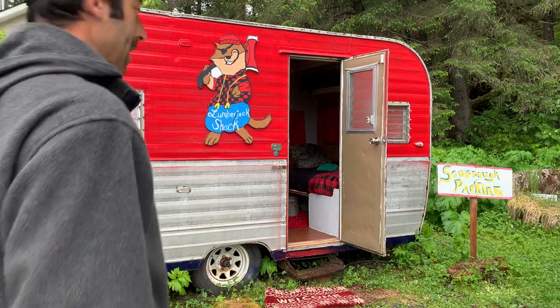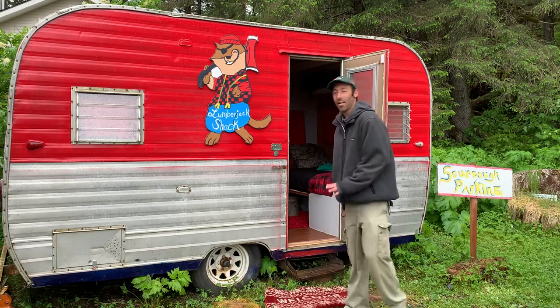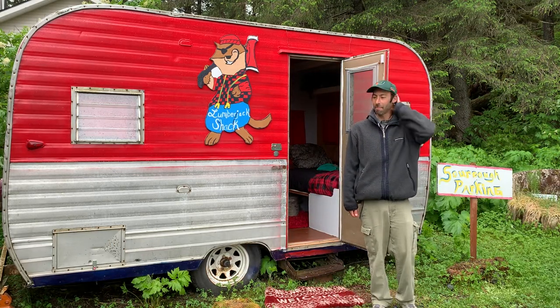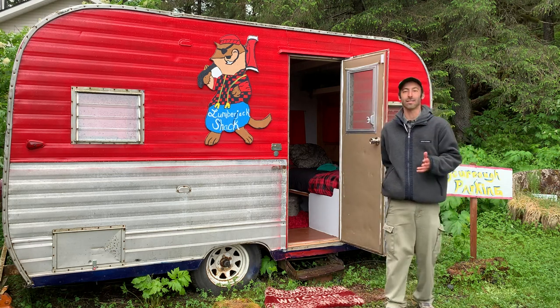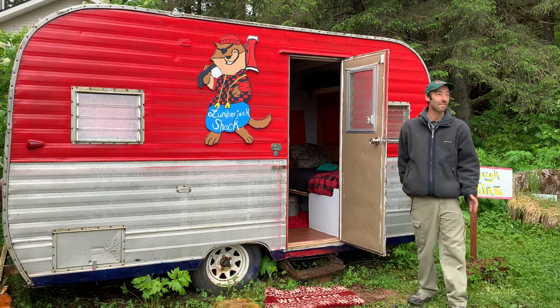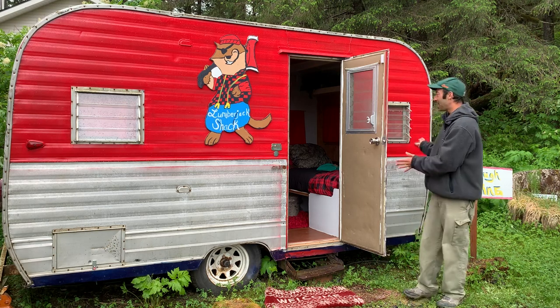Over my travels, I have stayed at some pretty crazy places — cabins, lodges, motels, hostels, casitas. I have stayed almost anywhere. But this one takes the cake.